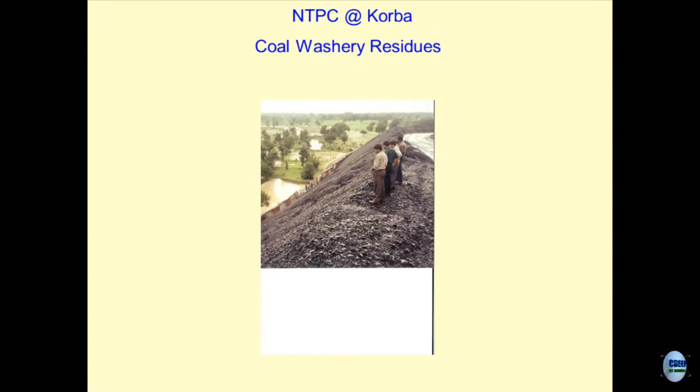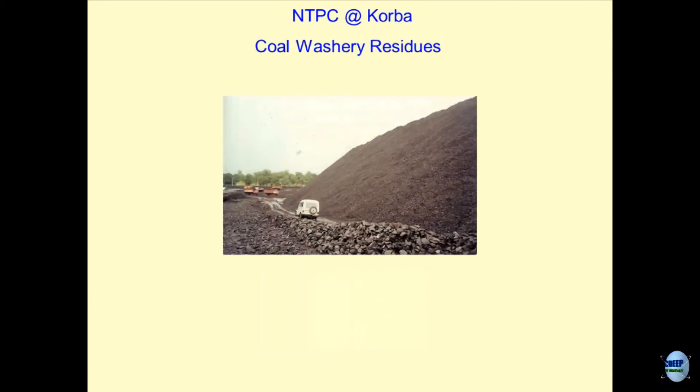Imagine the magnitude of the problem — this is one of the coal washeries in the country. Had it been a soil embankment I would not have bothered much about it, but this is carbon material. The chances of this material catching fire during summers are tremendous — methane formation is taking place because it is coal, there is a flash point, it is organic material, and you are stacking it like this. It is a hazard to store this material in your premises — it could be inflammable. You can realize the height of the slope from the size of the car in the picture.